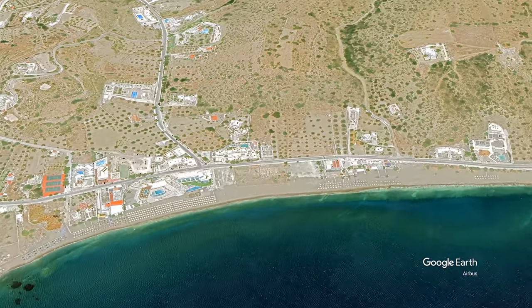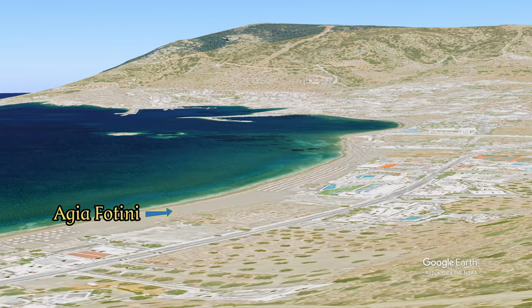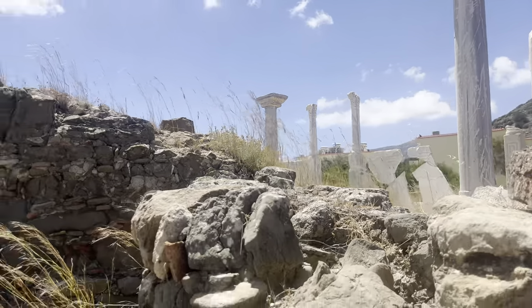Try to imagine how wonderful it must have been 1,500 years ago to arrive in this bay as a pilgrim after a long walk, with Aegea Fotini standing in full regalia by the sea.